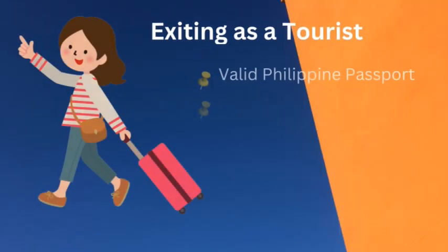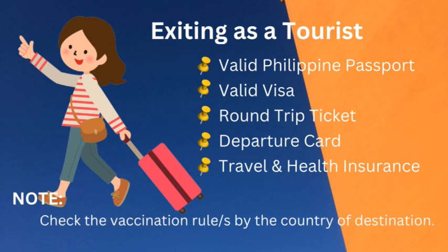First is exiting as a tourist. You are a Philippine passport holder going somewhere — for example, going to America or Singapore, countries that require a visa. Here are your documents: valid Philippine passport. When exiting the Philippines, the six-months rule applies, so make sure your passport is valid when you travel. Also a valid visa if you are going to a country that requires one — for example, the United States. You also need a round trip ticket as a tourist.